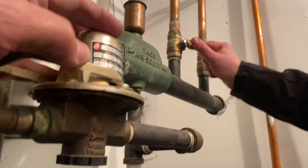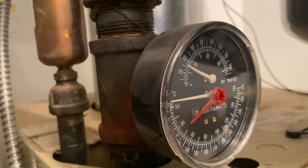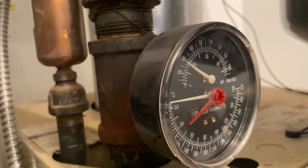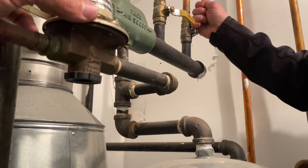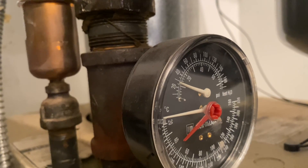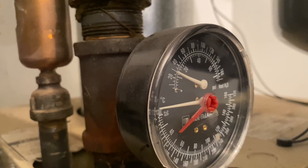Let's close that valve. Let's fill this back up — I just want to give it some good pressure. Let's open up the one on the right now. Our pressure dropped. I highly doubt both zones are broken, but it's possible.